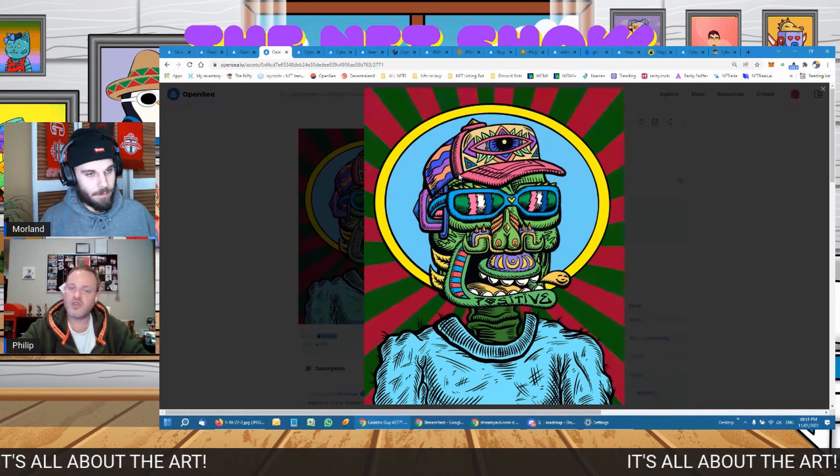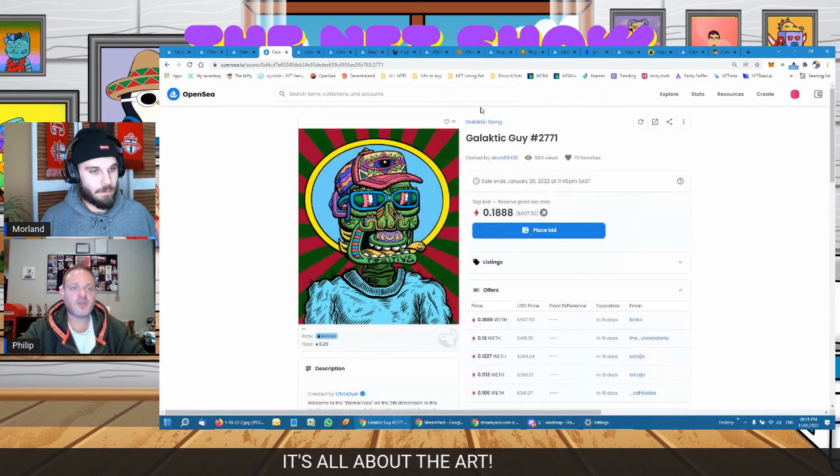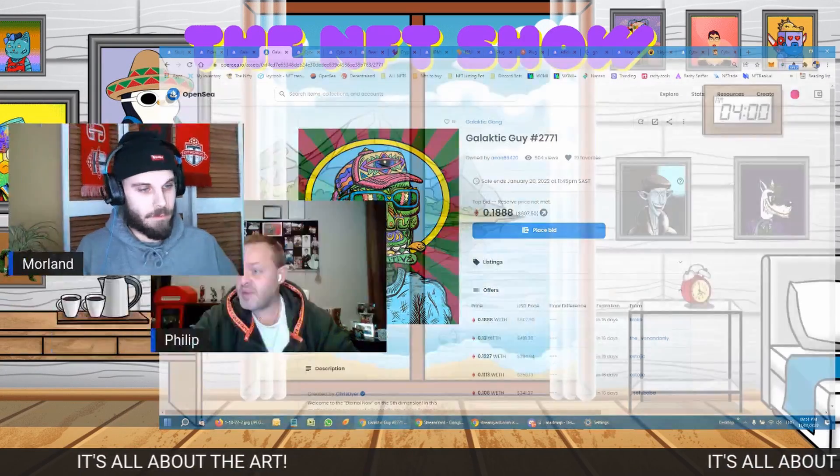It's very different to utility-type projects, but as you've seen from the Fidenzas, art NFTs have a very big and prominent place in this space. The main thing you're looking at is not so much the team — it's who is the artist, what have they achieved, and what do they stand for. There was the whole situation with Jungle Freaks — a very famous artist who did illustrations for Hustler magazine.